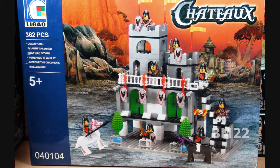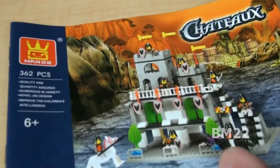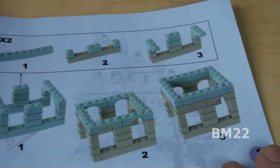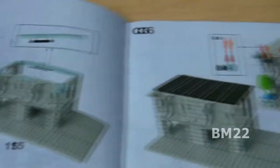So if Lego, you can't change your quality because you're already top notch, you're gonna have to start competing in price, because this set cost me about $12.99. That's right, $12.99. And it has 362 pieces. You got some horses and a bunch of men, but you got stickers to put on. I hate to put the stickers on, but it's a cool little castle-like chateau.